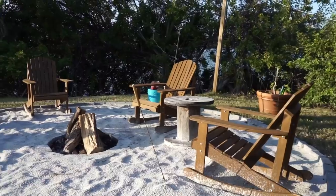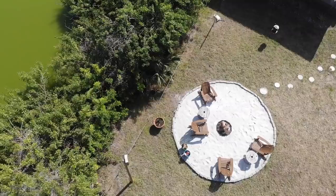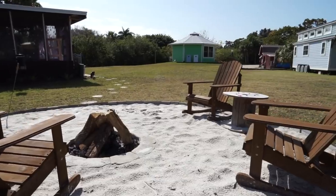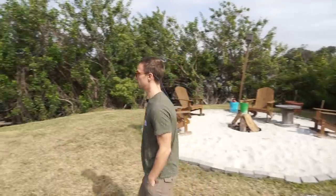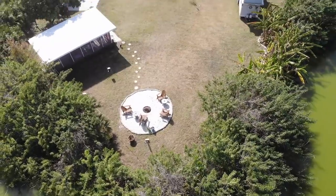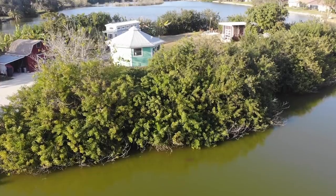Over here I have a fire pit. Living so close to Siesta Key, I wanted to have some sand on my property, so I brought in white silicone sand which resembles the Siesta Key sand. It's nice being able to come out here, roast marshmallows, have a campfire with friends and still feel like you're on the beach. Over here are the banana trees — I really like having them here for the fruit obviously, but they help with privacy. The rest of the property has privacy through Brazilian peppers, so it really feels like I'm in the middle of everything but with complete privacy and no neighbors.